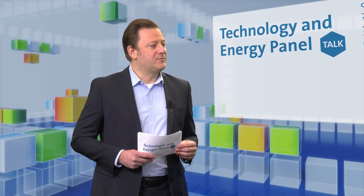Thank you. I would also like to welcome Mr. Ralf Kierig, Head of the Department Heat Emission Systems at BDH. Welcome. Thank you very much.